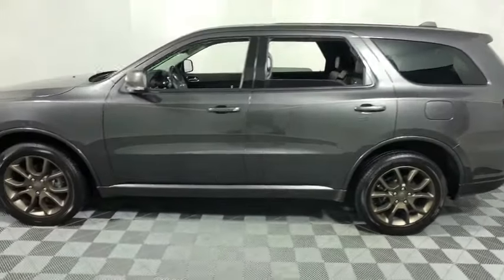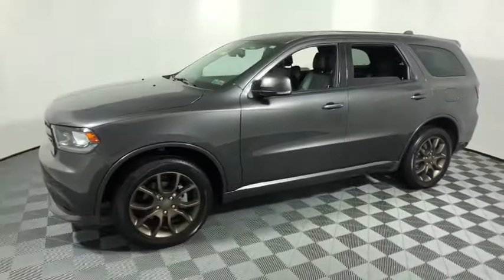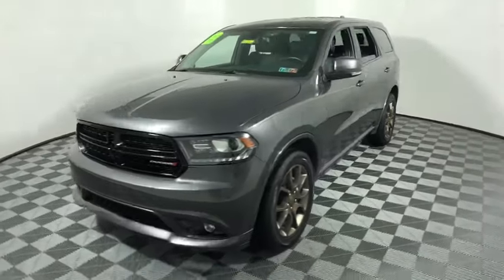Backup camera, traction control, heated seats, power liftgate, power passenger seats, dual airbags, power steering, four-wheel disc...